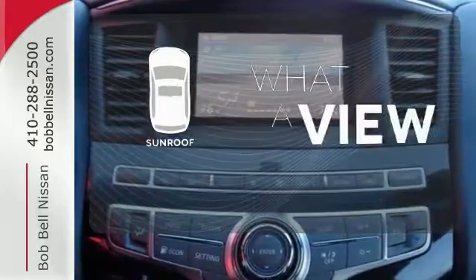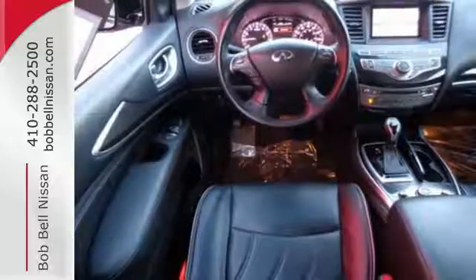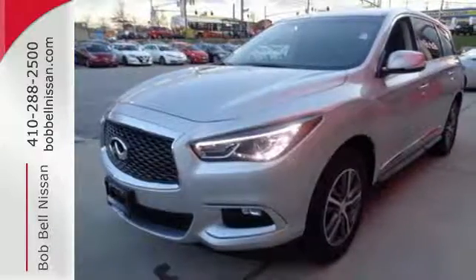The sunroof gives you fresh air for your drive. When it comes to family transportation, there's no need to compromise the driving experience. Take home this QX60 today.